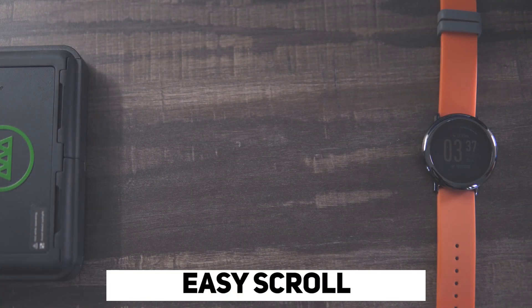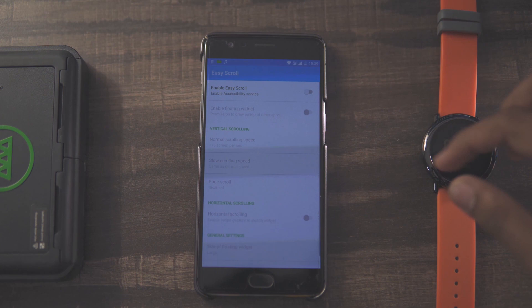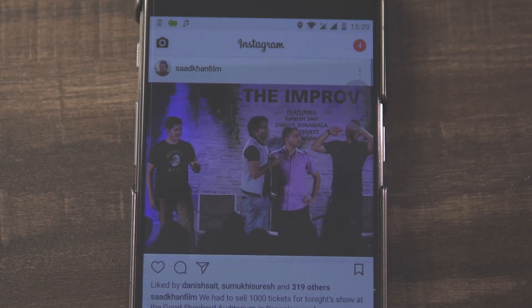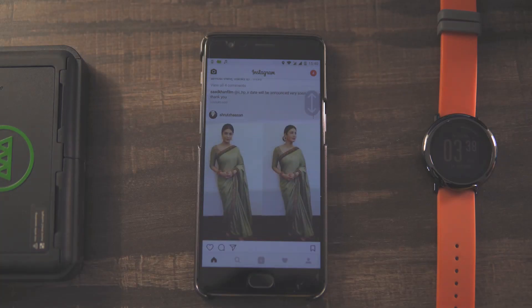Yo, what's up guys, it's Suraj from Tech Devoted, and huge thanks to Dharmik for having me. My first pick is Easy Scroll. What this app does is it automatically scrolls for you. When you install it, a floating widget pops up on the side, and with the help of this you can swipe up or swipe down and it'll automatically start scrolling in that direction.